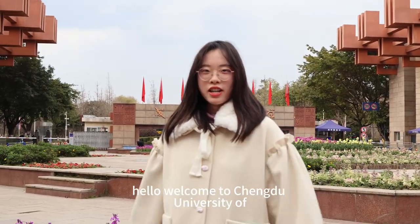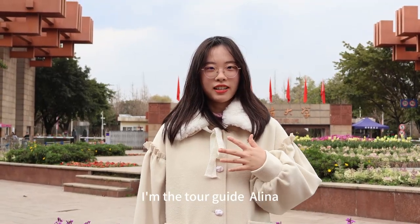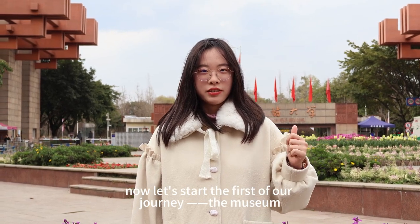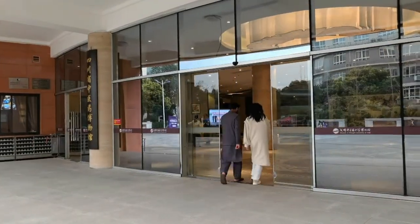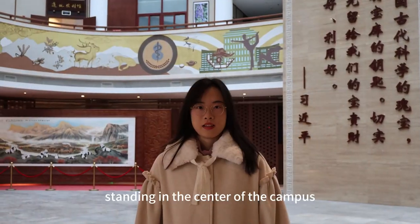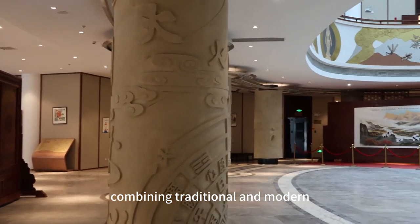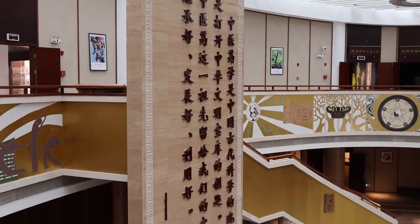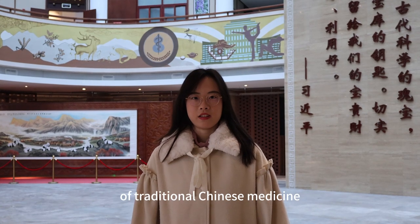Hello, welcome to Chengdu University of Traditional Chinese Medicine. I am your tour guide, Alina. Now let's start the first part of our journey — the Mildan. Standing in the center of the campus, the Mildan's architecture style is unique, combining traditional and modern elements to show the broad and profound culture of traditional Chinese medicine. Stepping into the museum, you are in the center of the Palace of Knowledge of Traditional Chinese Medicine.